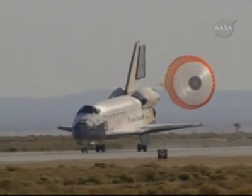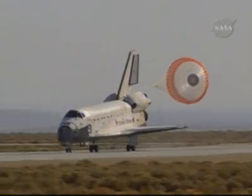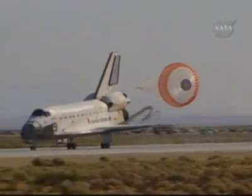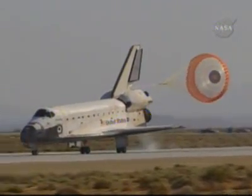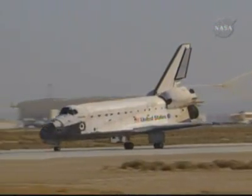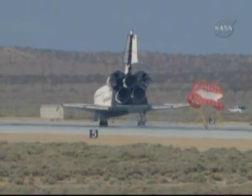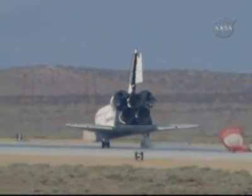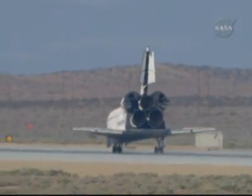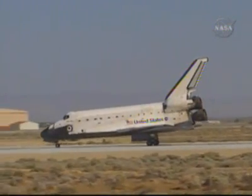Space shuttle Atlantis is rolling out on runway 22 at Edwards Air Force Base, completing 197 orbits of the Earth while traveling 5,276,000 miles. This landing marks the 53rd shuttle mission to end at Edwards Air Force Base. Atlantis spent seven days servicing the Hubble Space Telescope, including five spacewalks totaling a record 37 hours. Atlantis has completed its 30th mission and the 126th in the history of the space shuttle program. The Hubble Space Telescope's final servicing mission is complete, but its mission of discovery is just beginning.